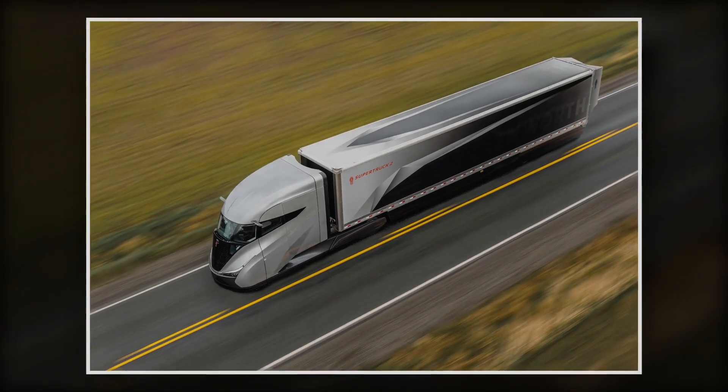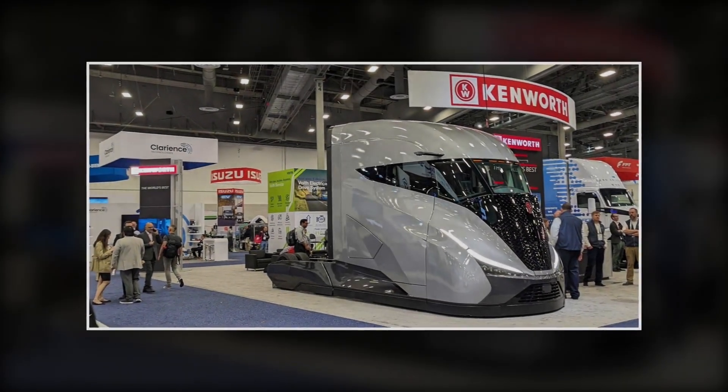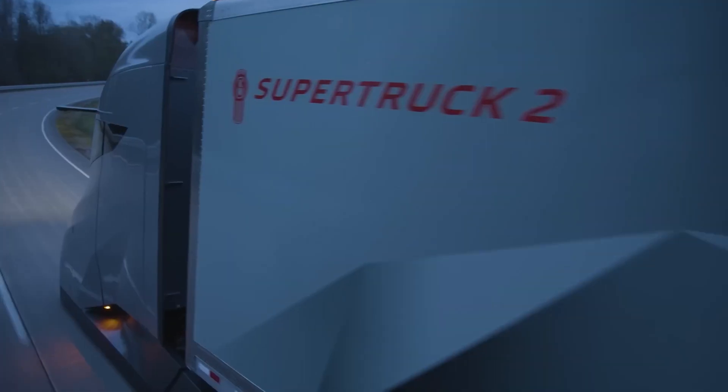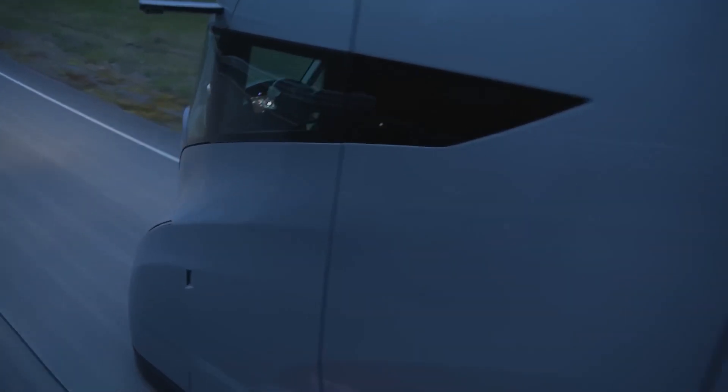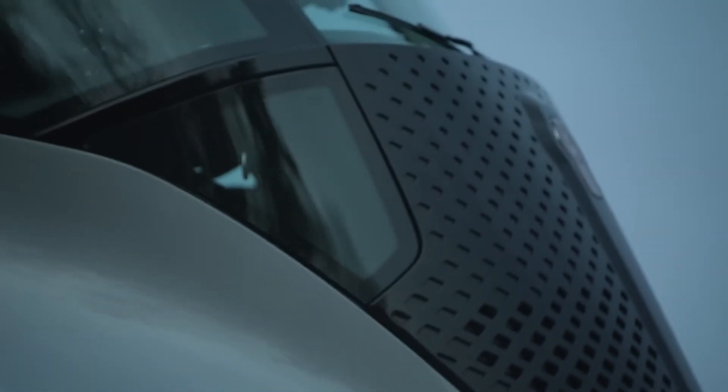But the Super Truck 2 isn't just about the truck itself — it's about being part of a community. Kenworth built this truck with input from real truckers, folks who've spent their lives on the road and know what matters most. It's about building a truck that feels like it was made just for you, because in a way, it was.